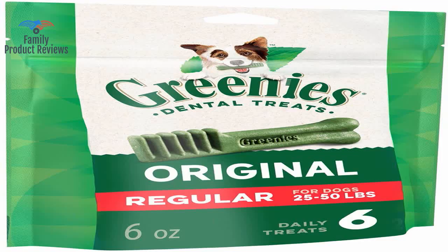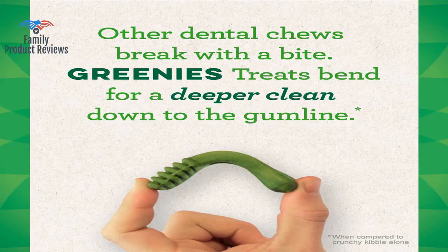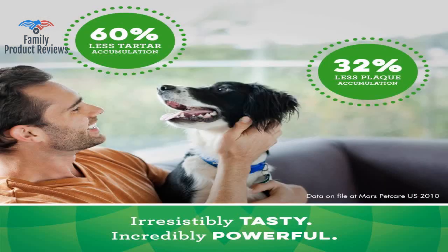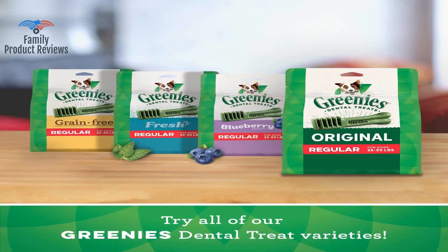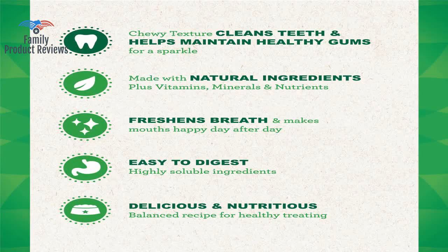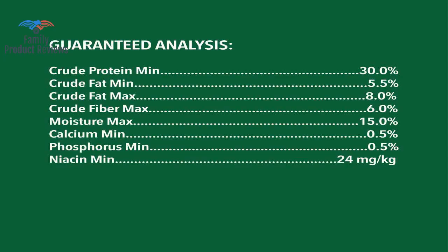Greenies are great for his body and dental health, and he does not seem to miss the beef-pizzle treats at all. Common sense for all pet owners: take the end of any treat away before it can be swallowed. They really help keep his teeth clean between his regular dental visits, and his breath stays fresh.